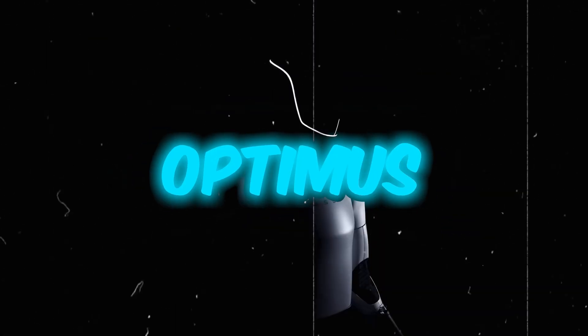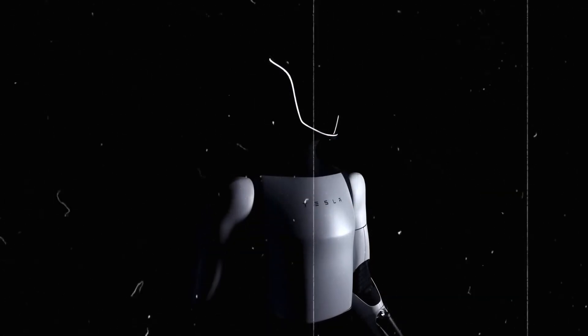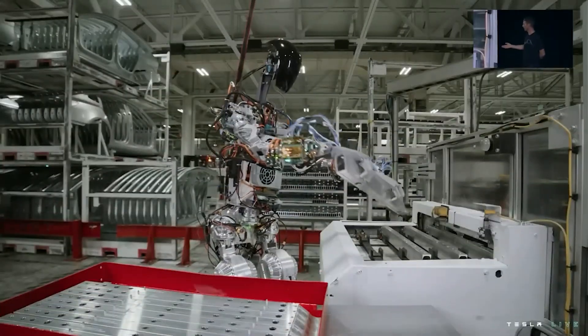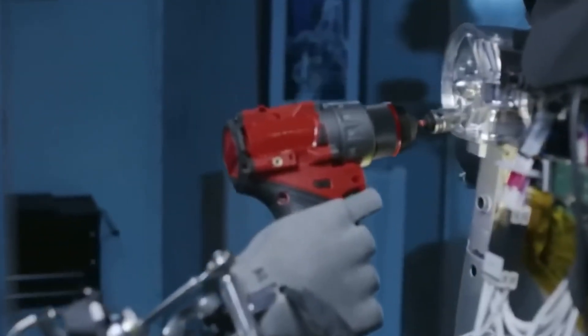The Tesla Bot, also known as Optimus, is a bipedal humanoid robot under development by Tesla. It's not just any robot — it's designed to look like a human and do all sorts of jobs that a human might not want to do, like repetitive tasks or work that could be dangerous.